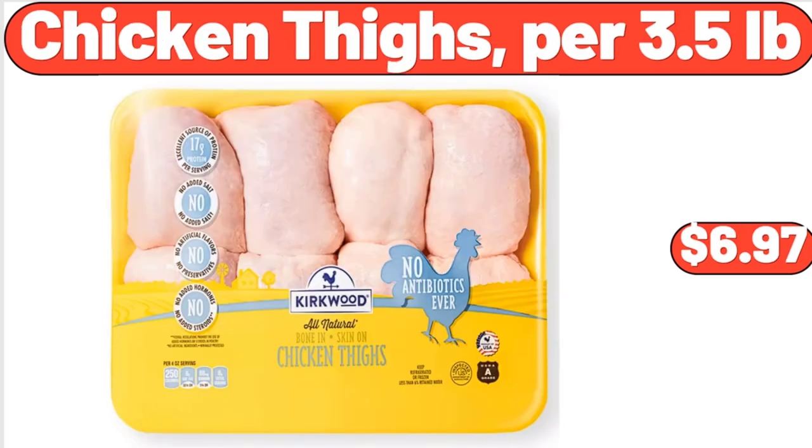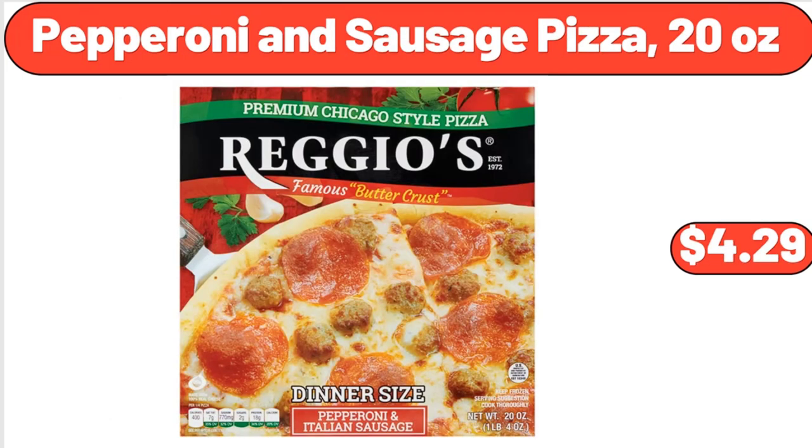Chicken Thighs, per 3.5 lb, $6.97. Pepperoni & Sausage Pizza, 20 oz, $4.29.